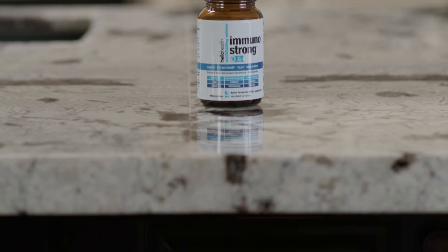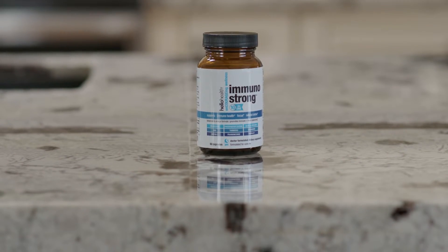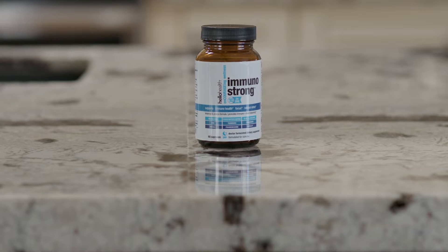Immunostrong has 10 different ingredients in it that are very impactful. It has ingredients like turmeric, which has been known to support anti-inflammatory or a healthy inflammatory response. Same thing with Boswellia, which is also known as frankincense, is antibacterial, antiviral, anti-inflammatory by nature.